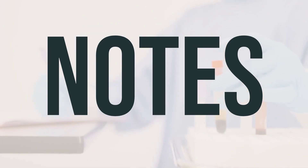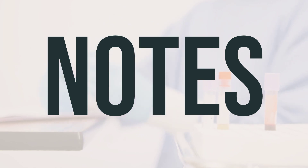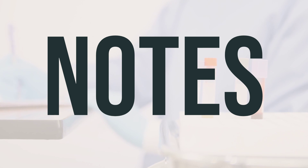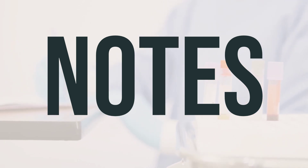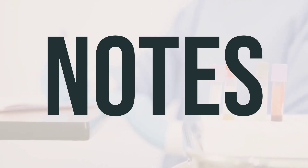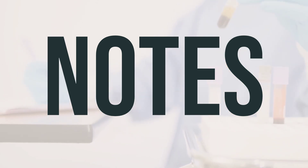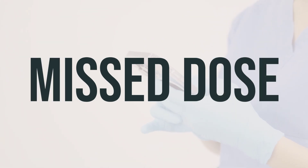When taking Gencycla, take it at the same time every day, once daily with or without food — choose a time that is easy to remember. If you miss a dose, refer to the product package information for advice on what to do next. It's important to use backup birth control, like condoms or spermicide, to prevent pregnancy. If you have any questions, ask your doctor or pharmacist for guidance.